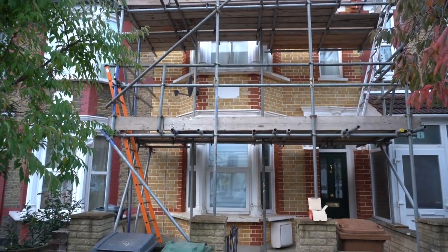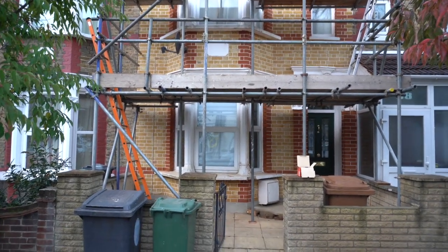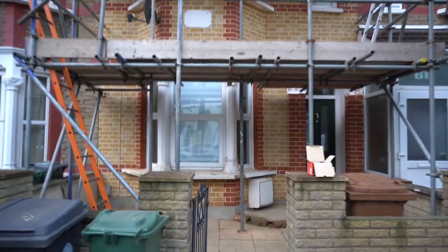What we've done is brick cleaned all of the brickwork and repointed it in a nice traditional tuck pointing style. I'm just going to take you and show you a close-up of how that now looks.